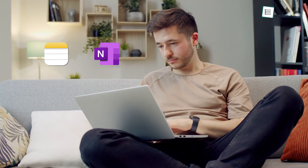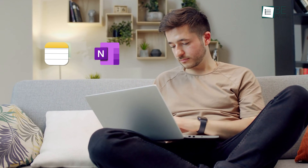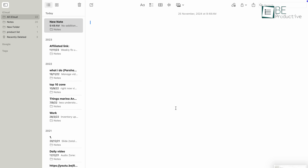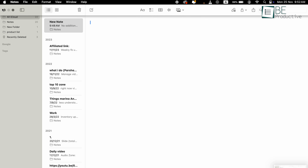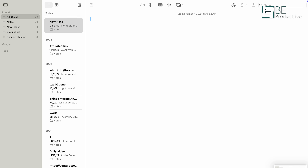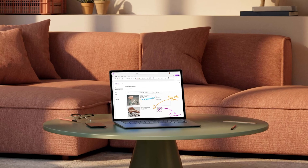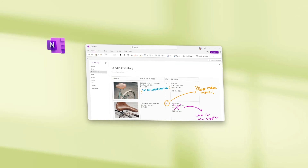Apple Notes and Microsoft OneNote are both fantastic note-taking apps, but each shines in different areas. Apple Notes is better for users who value simplicity and integration with the Apple ecosystem, while Microsoft OneNote is ideal for those who need more organization and a notebook-style experience. So, which one is right for you? Let's get in and see how these two stack up.